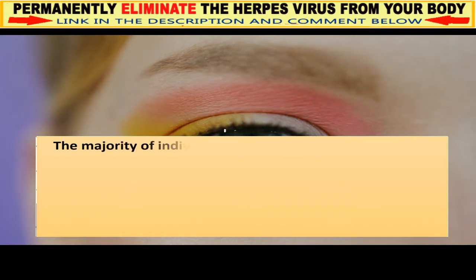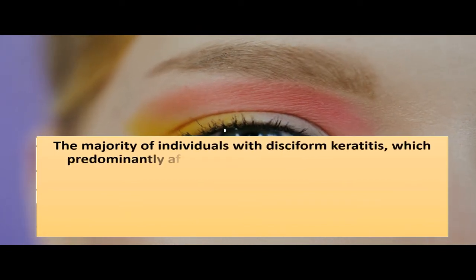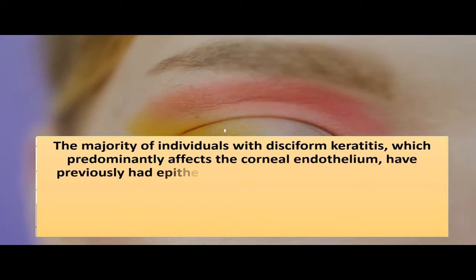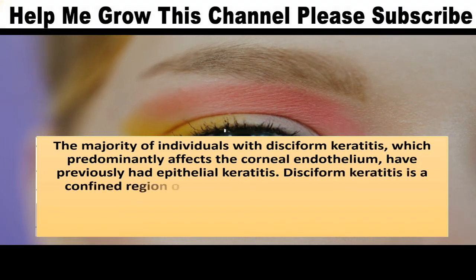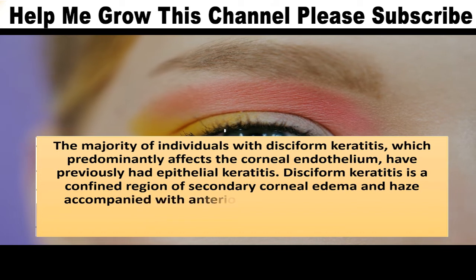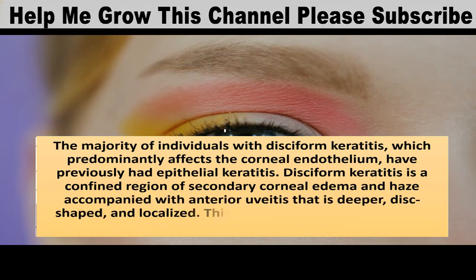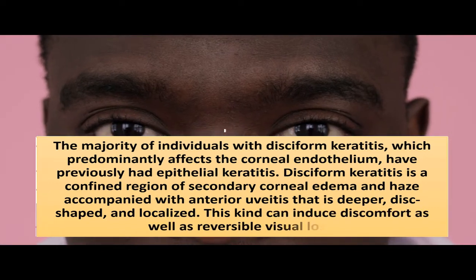The majority of individuals with disciform keratitis, which predominantly affects the corneal endothelium, have previously had epithelial keratitis. Disciform keratitis is a confined region of secondary corneal edema and haze accompanied with anterior uveitis that is deeper, disc-shaped, and localized. This kind can induce discomfort as well as reversible visual loss.